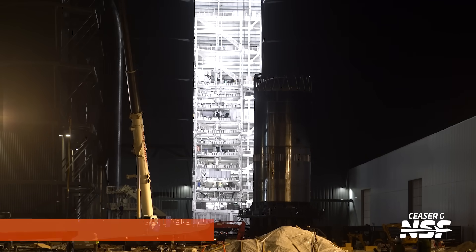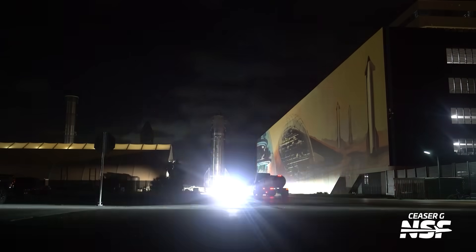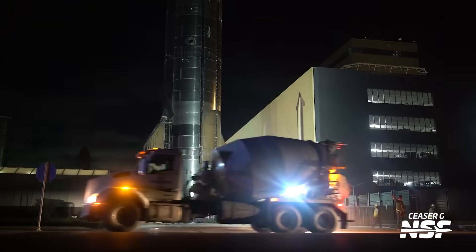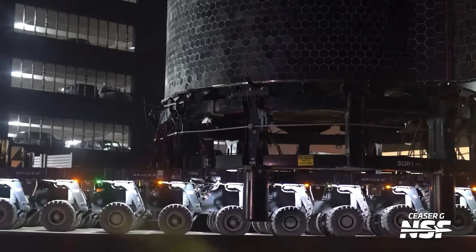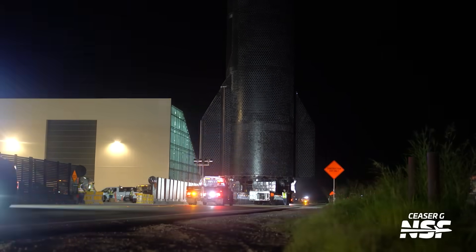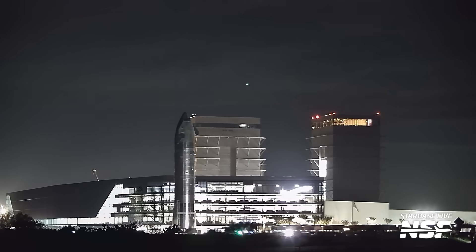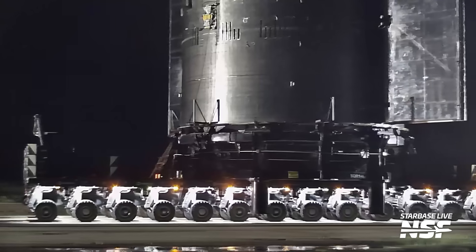Ship 38 rolling around the corner, avoiding the gigabay work, coming right past Caesar, with lots of flashing on the truck in front. Rolling right past the Mars mural on the side of the parking garage, heading all the way to the pad for static fire testing. As Jack mentioned last time, they converted pad one into a ship test stand because of the problems at Massey's — ship 36 blew up and damaged Massey's, so they could not complete ship testing there.